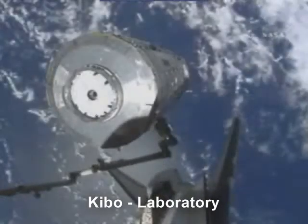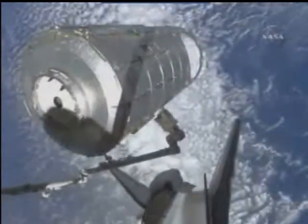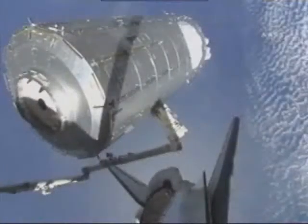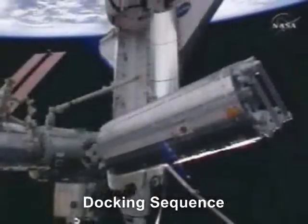Also on this flight, a suction pump was delivered — a vital part to repair the station's toilet. No doubt, it would have come as a great relief to the crew.